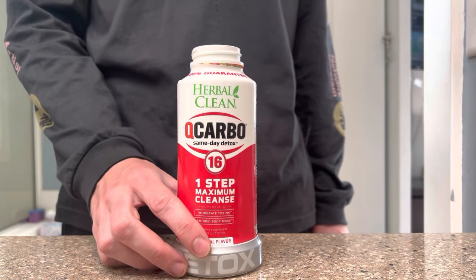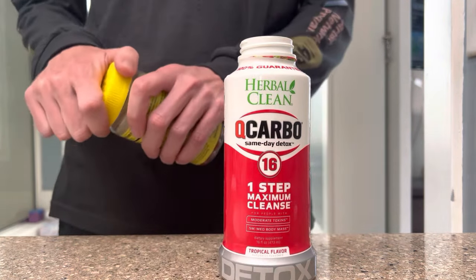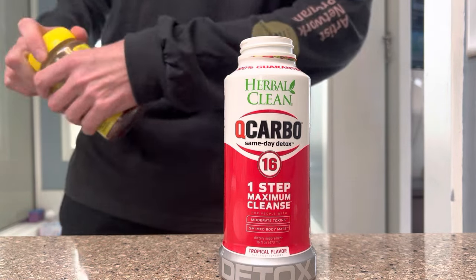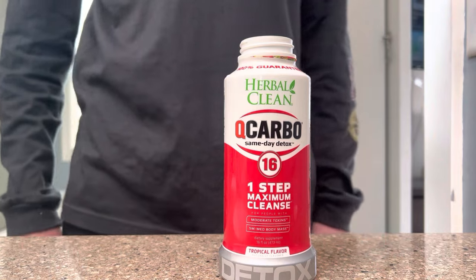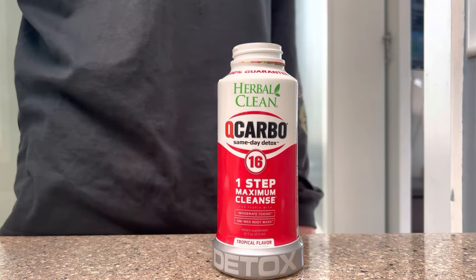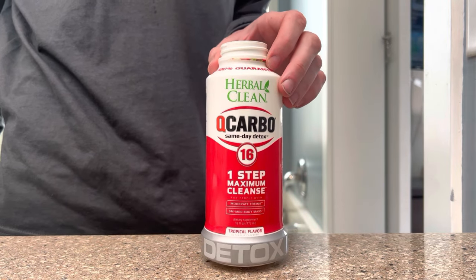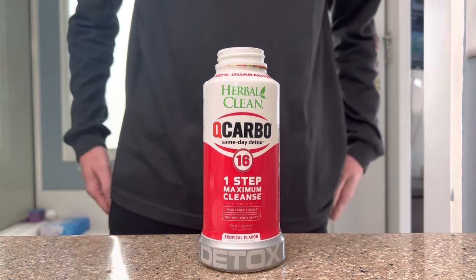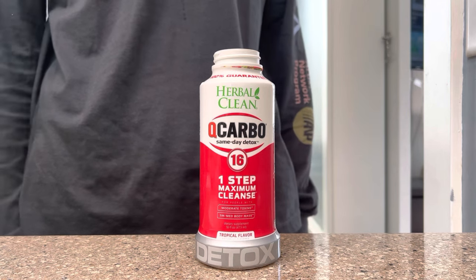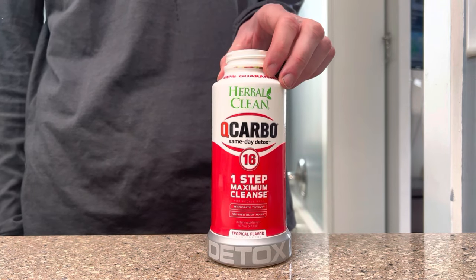I drank the whole QCarbo and I've had two full bottles of water so far. I'm going to take my second B vitamin and hopefully I'll have my first pee soon. I'll let you guys know how it looks because I hear it's gonna be like bright green. Some people say to try to drink a whole gallon of water, but I feel like if I did that my pee would just be completely clear and come back diluted, which I don't want. I'm gonna drink a couple more bottles and see how my pee looks.